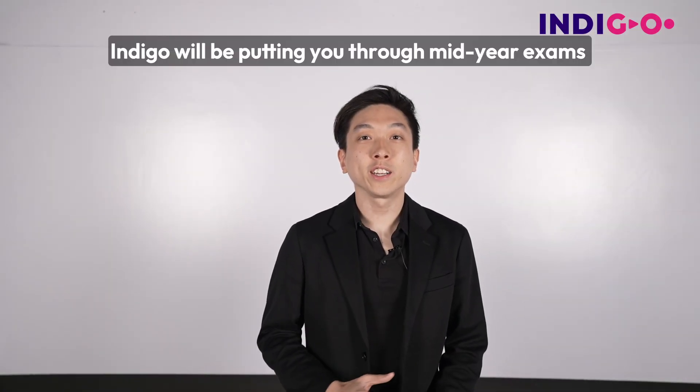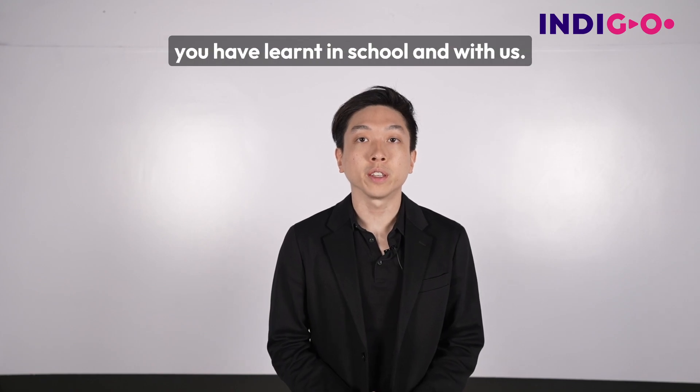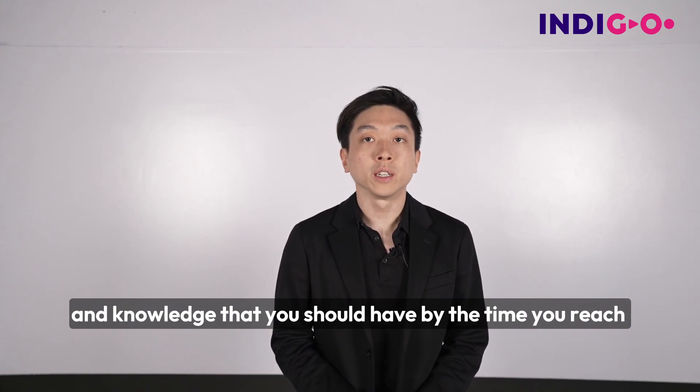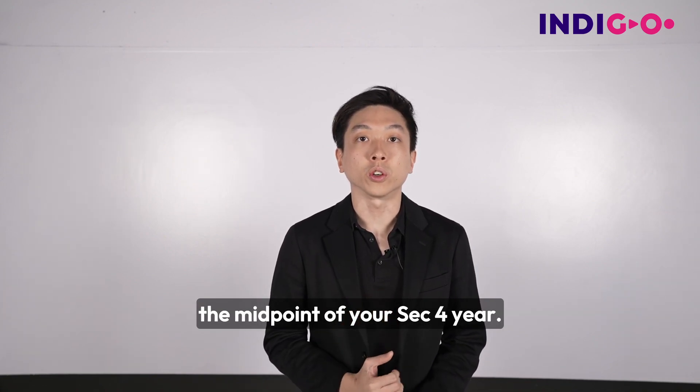Hi Sec4 students. Indigo will be putting you through mid-year exams to test your understanding of everything you have learned in school and with us. The Sec4 math paper is about the application of the skills and knowledge that you should have by the time you reach the midpoint of your Sec4 year.